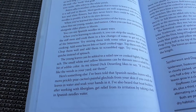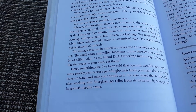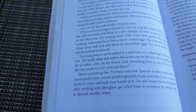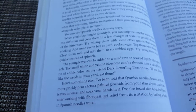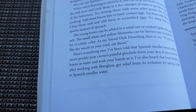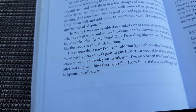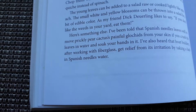The young leaves can be added to a salad raw or cooked lightly with spinach. The small white and yellow blooms can be thrown into a salad for a bit of edible color. You can also chop them and add them to scrambled eggs, or use them in a quiche instead of spinach. As one saying goes, if you don't like the weeds in your yard, eat them! Spanish Needle can also remove prickly pear cactus spines from your skin if you crush the leaves with water and soak your hand. Boat builders working with fiberglass reportedly get relief from irritation by bathing in Spanish Needle water.